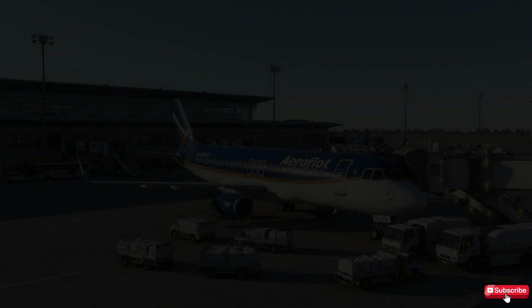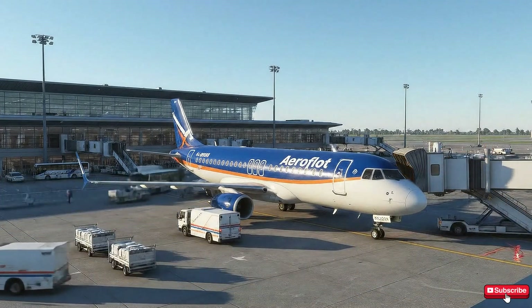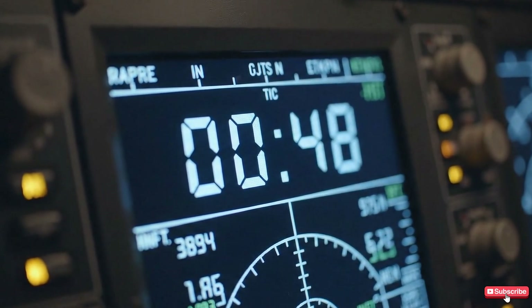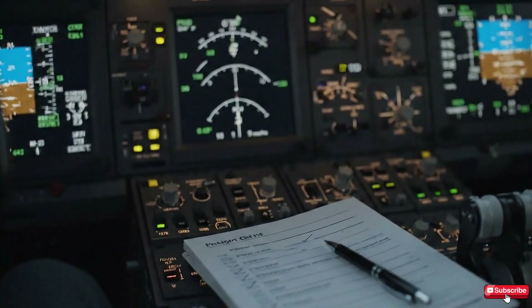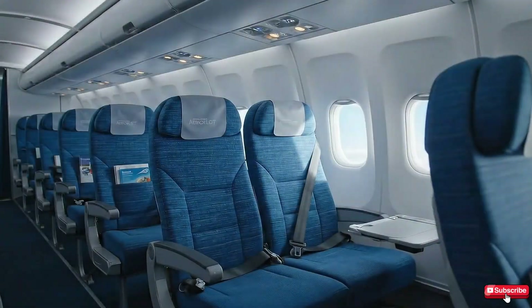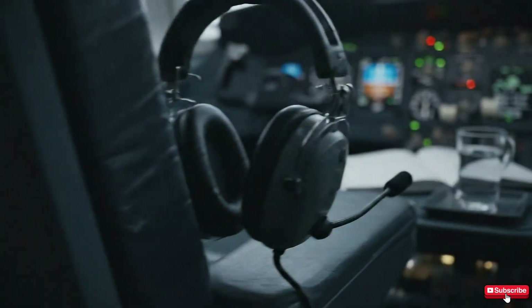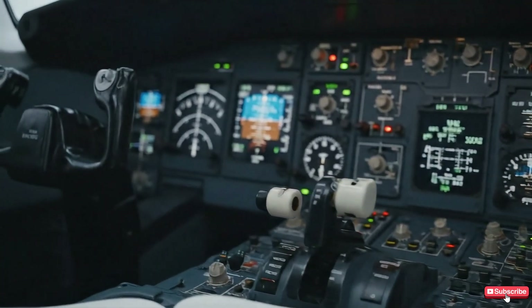May 5, 2019. Sheremetyevo Airport, Moscow, was bustling as always. A Sukhoi Superjet 100, registration RA-89098, stood proudly at the gate, ready for Flight 1492 to Murmansk. The aircraft was still new, with only 2,710 flight hours and 1,658 takeoff-landing cycles. On board, 73 passengers were buckled in, chatting or quietly looking out the windows. The five crew members, led by Captain Denis Evdokimov, were preparing for what seemed like a routine journey.